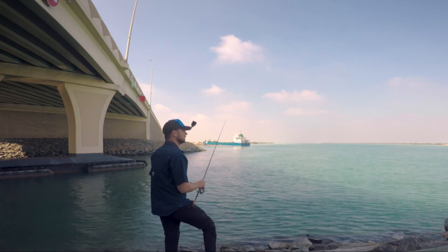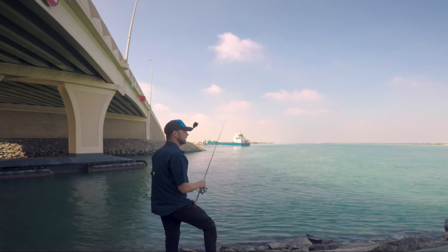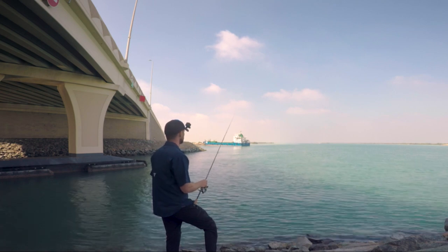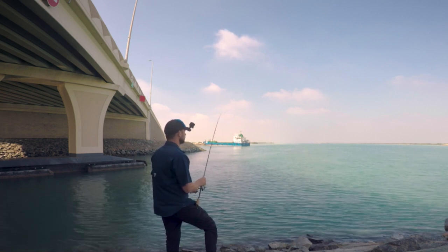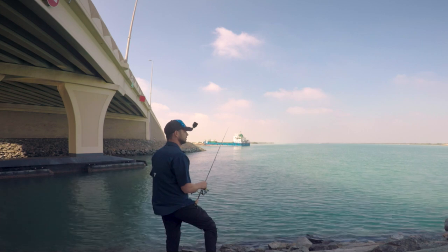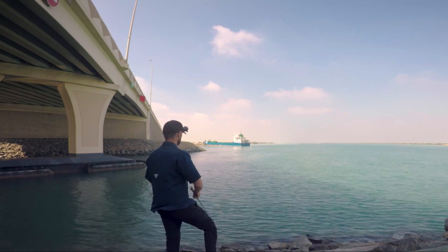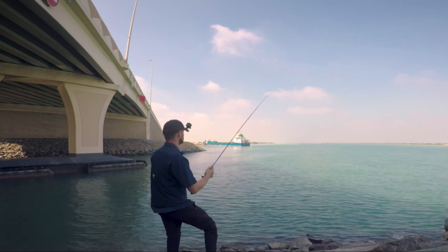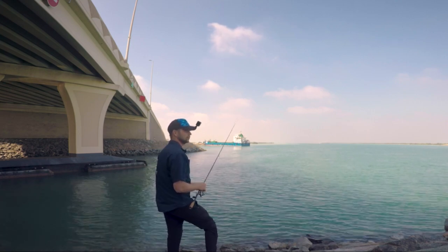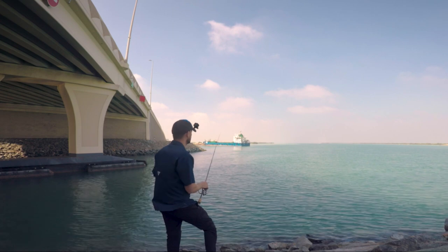Trevallies move in big schools and each one wants to get a bite of anything that moves nearby. The faster action makes them attack more aggressively because they want to be the first one to attack out of the whole school — there are a lot of brothers and sisters and everyone wants to eat. Slow pitch jigging also works with them, but I notice they prefer faster action.